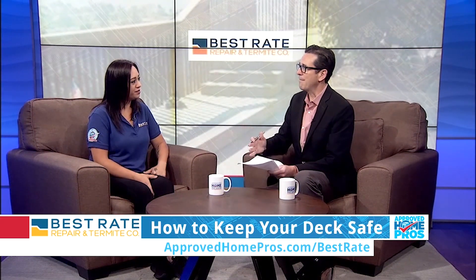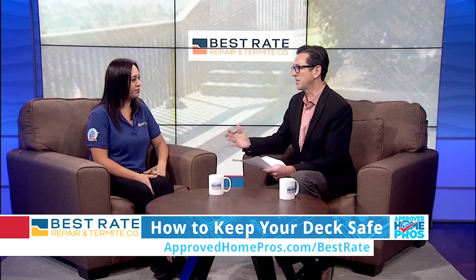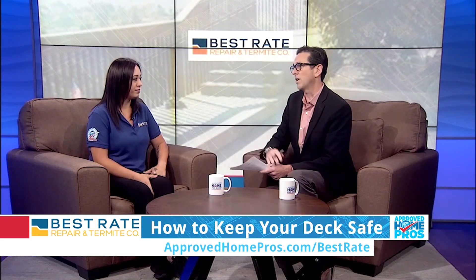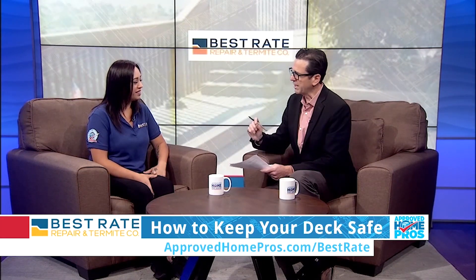I recently got to see what happens when a deck fails. There have been a lot of stories of people actually losing their lives in deck collapses. There was one in Berkeley not long ago, and there were some fatalities in that one as well. It's an important topic that I think people don't think enough about.